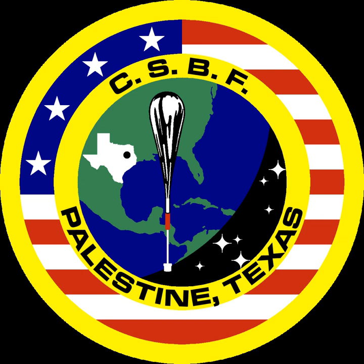CSBF launches balloons from several sites around the world, depending on the needs of the experiment they carry. Sites include Palestine, Texas; Fort Sumner, New Mexico; McMurdo Station, Antarctica; Alice Springs, Australia; S-Range, Sweden; Fairbanks, Alaska; Lynn Lake, Manitoba; and Wanaka, New Zealand.